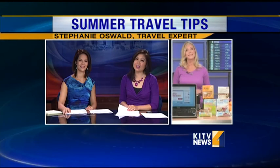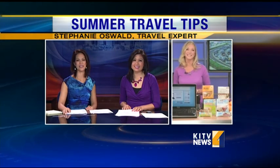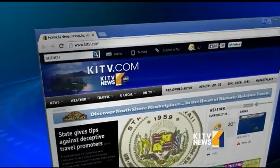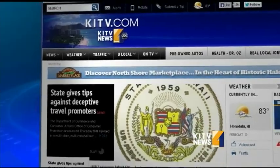These are some great tips, Stephanie. Thank you for your help this morning. Mahalo. Take care. And to see this interview again, just head to the top video section of our website, kitv.com.